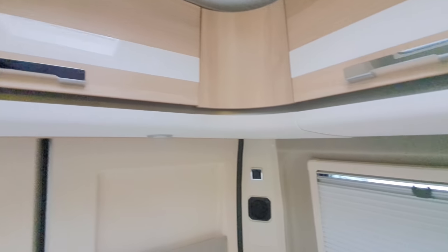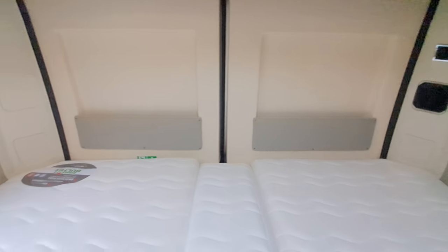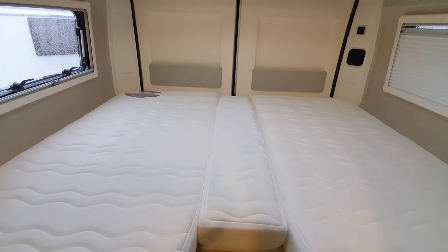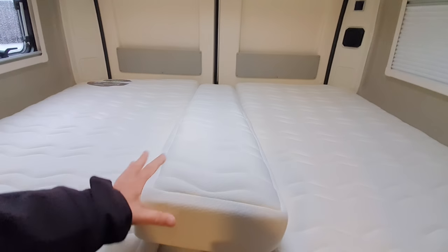So there's not a huge amount of space, which makes that corner usage quite good. The beds here are joined, but you can unjoin them and take the centre piece out if you want.